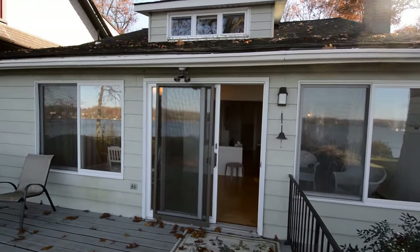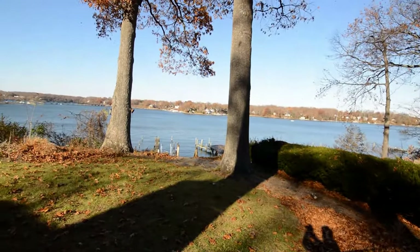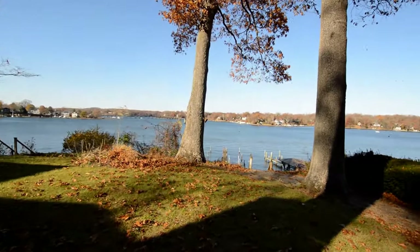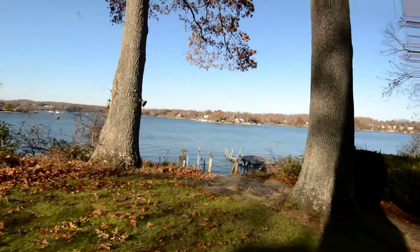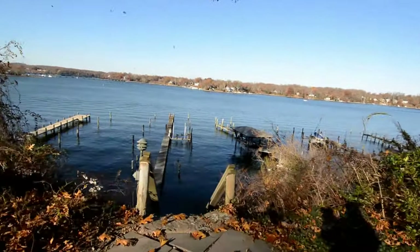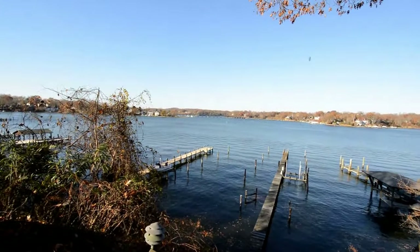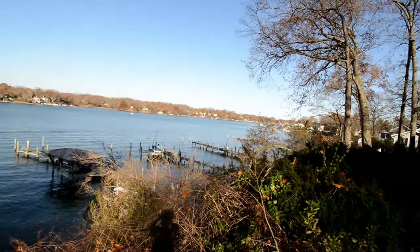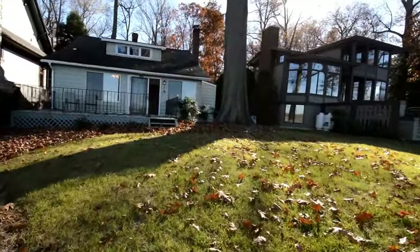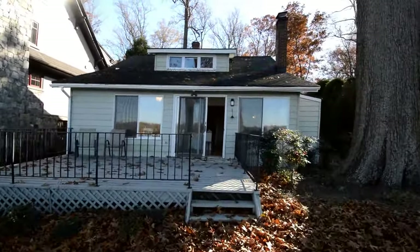We've got a walkthrough of 2928 Edgewater Drive, a fantastic waterfront home right here on the South River. Here's the front yard, with steps down to a private dock and just incredible views all the way up and down the South River. There's also a separate two-car garage in the back.